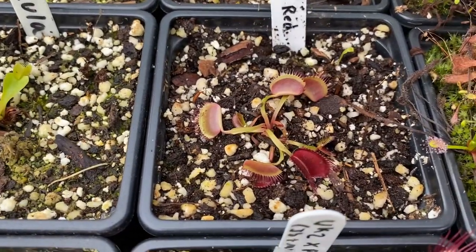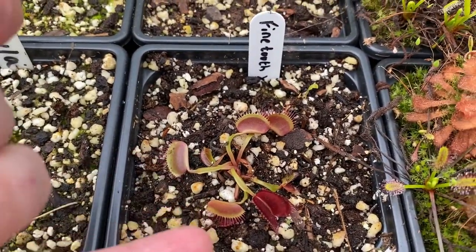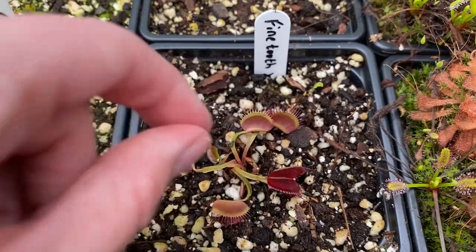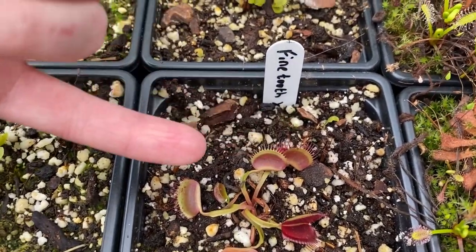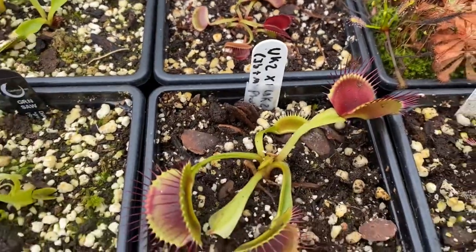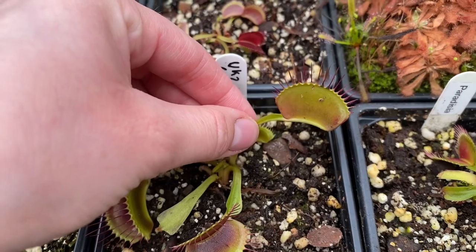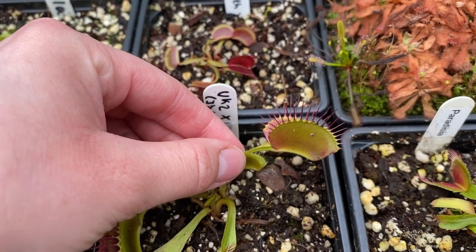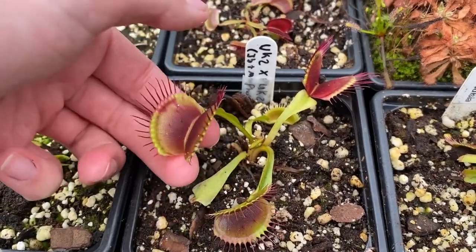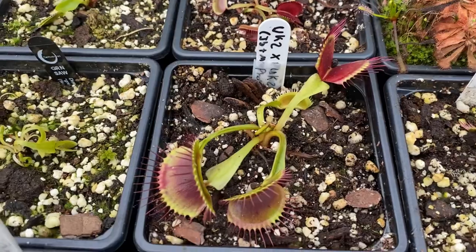I've got a couple of crosses. One is Fine Tooth cross All Red, which I got back in 2019 — it's got fine, thinner lashes and a nice red on the inside with a bronzy burgundy colour on the outside, green at top and redy outside. My favourite cross is probably UK2 cross Flanks, which has the Flanks teeth — very nice long lashes — and a decent-sized trap. That's a really nice, healthy, large-looking trap, so hopefully this year will produce something really nice.